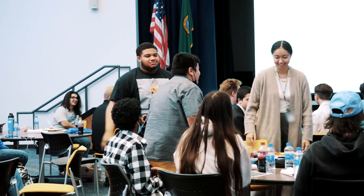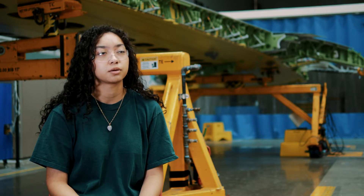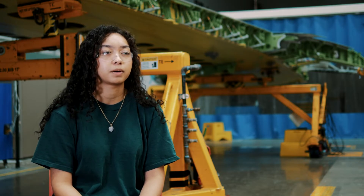What really caught my attention when applying for the job at Boeing was the Learning Together program. I do want to go to a four-year college — I want to pursue a career in either engineering or being a commercial pilot.